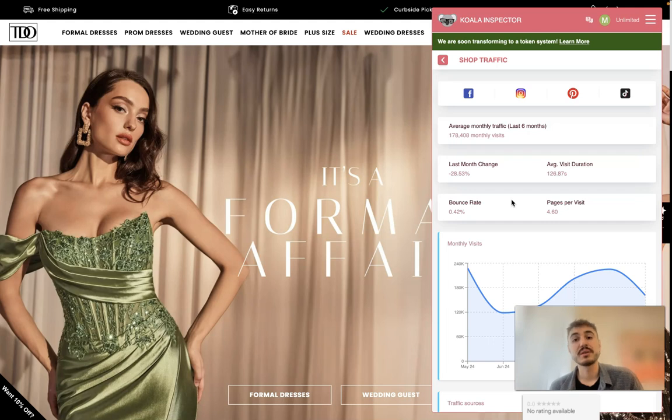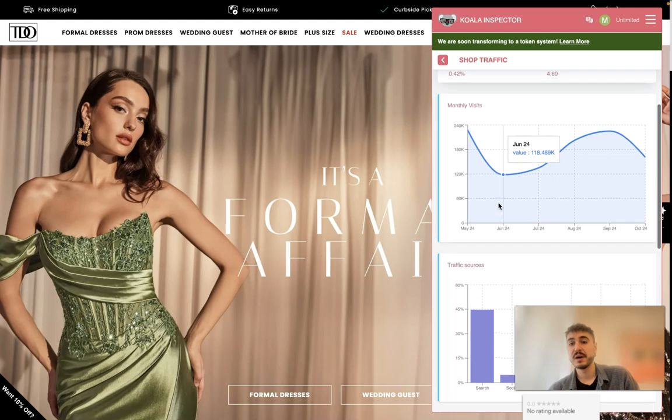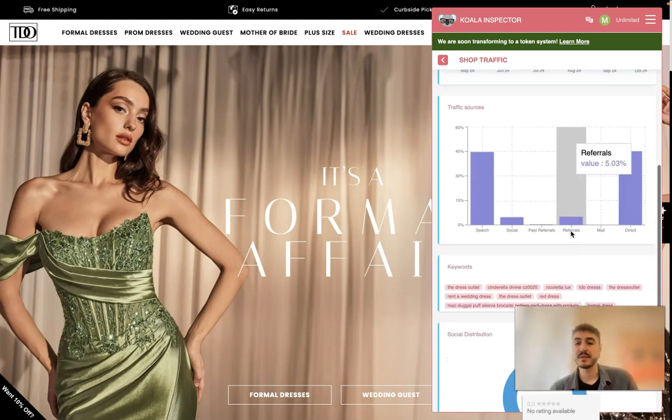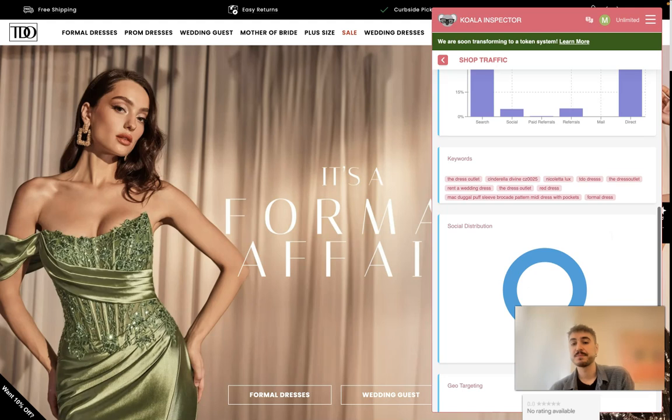The average monthly traffic is 178,000 visits per month. Last month's change was minus 28 percent. Average visit duration is 126.87 seconds. There's a diagram showing the dynamic of traffic sources: search, social media, paid referrals, referrals, email, and direct. Social distribution shows Pinterest at 76 percent and another platform at 24 percent.